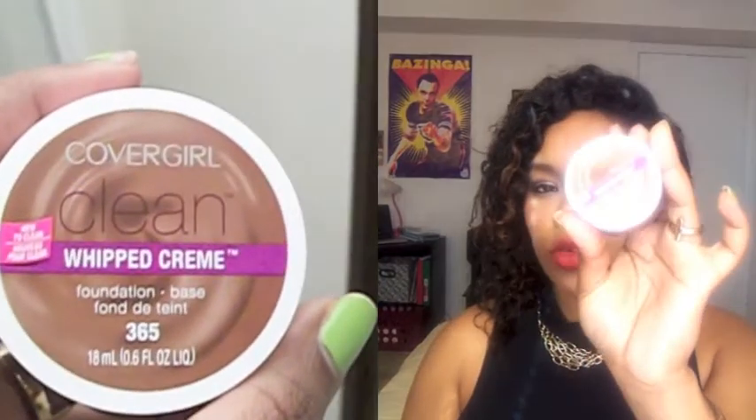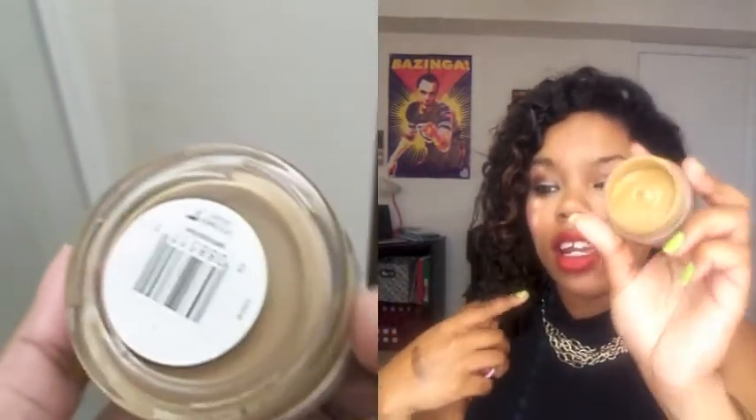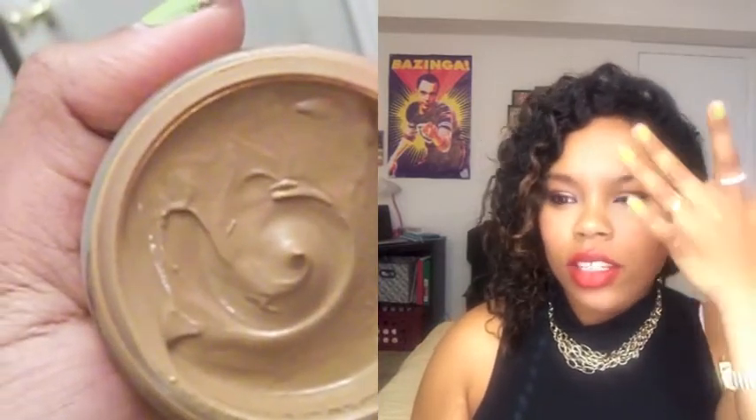I picked up the CoverGirl Clean Whipped Cream Foundation in shade 20, and this is what it looks like. I actually have it on my face today and I love it. The thing about this foundation is that you have to wear a powder with it, because if you don't you're going to start getting shiny and greasy in your t-zone. If you wear it with the powder it's fine — that's the only thing I don't like about it. It's really pretty and I have it on today with my Revlon Nearly Naked.